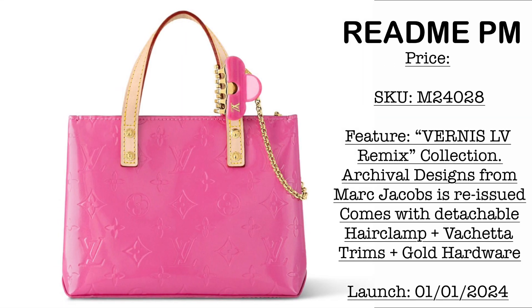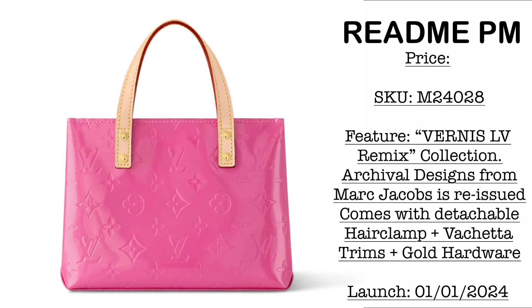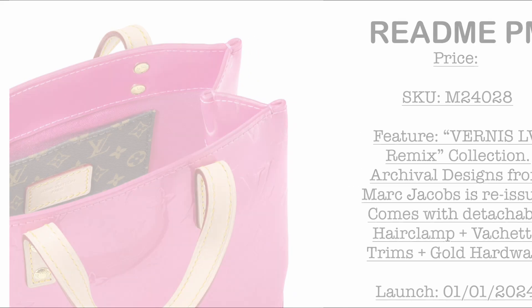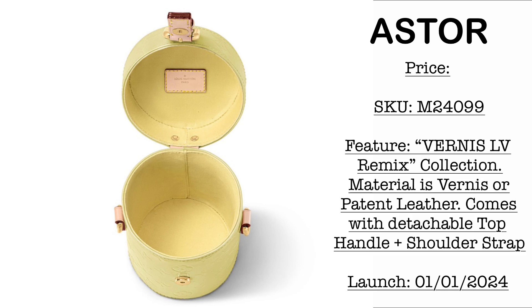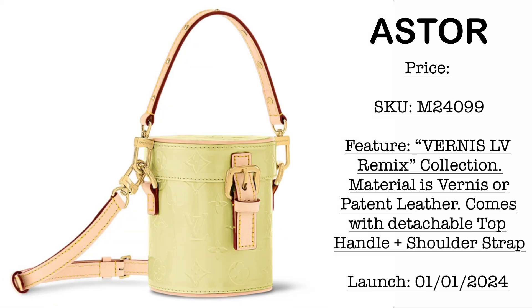Next we have the README TM. Standby for the price, but we do have the SKU here. Still part of the Vernis LV Remix collection — the colorway is like a pinkish color. It is an archival reissued design from the Marc Jacobs era. As you're going to see, the interior pocket is made of monogram canvas. Then we have the Astor — we have the SKU here. It's like a bucket bag style with two straps — it comes with a top handle and a crossbody strap, both fully detachable. I believe the closure of this one is magnetic. This is the first time that I'm seeing this design.